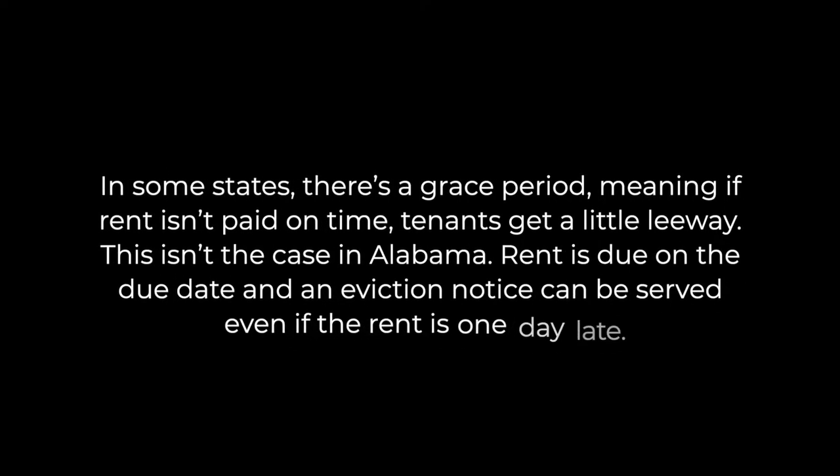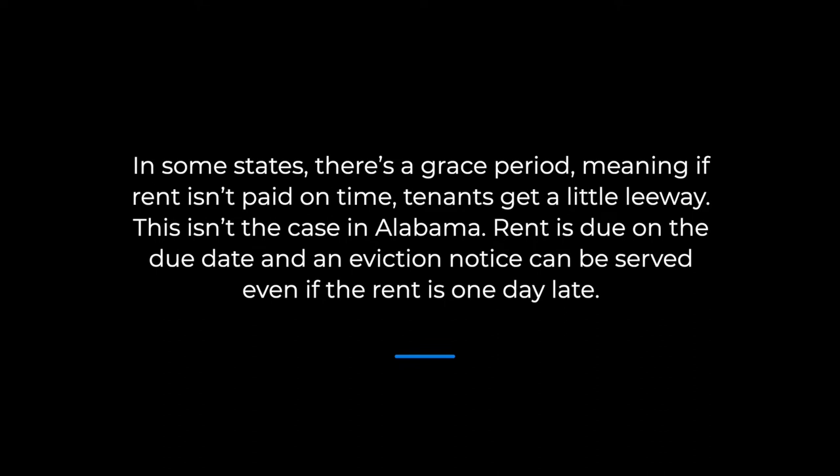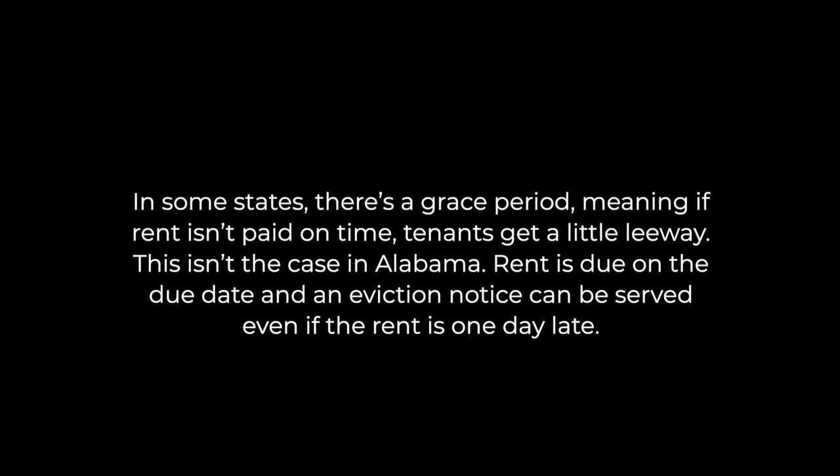In some states there's a grace period, meaning if rent isn't paid on time tenants get a little leeway. This isn't the case in Alabama — rent is due on the due date, and an eviction can be served even if the rent is one day late.